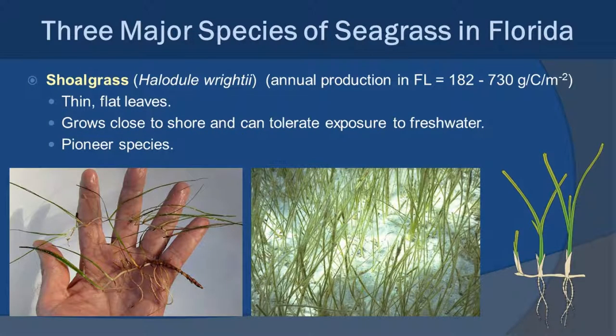Let's take a look at some of the different major seagrass species in Florida. There are actually about seven, but we're only going to concentrate on the big three. The first is shoal grass, with the scientific name Halidule ritei. Looking at the picture with the hand in it, you can see the size of the leaves — they're very thin and very short. Shoal grass tends to be a pioneer species. It will grow in very shallow water that's exposed to air during low tide, and it can also grow up into freshwater outfalls because it can handle being exposed to large amounts of fresh water for given periods of time.